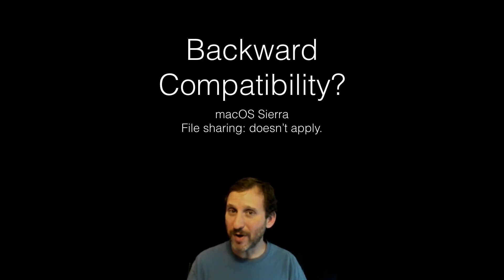How about backward compatibility? You're on a new version of the file system, but you still have drives using the old one. You'll still be able to read those old drives just fine.